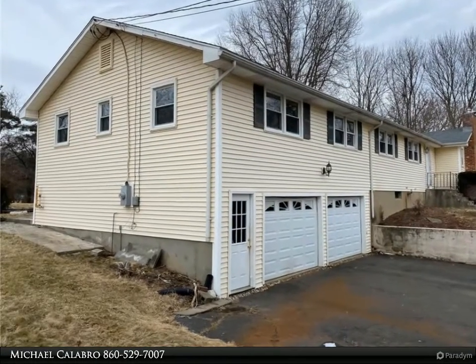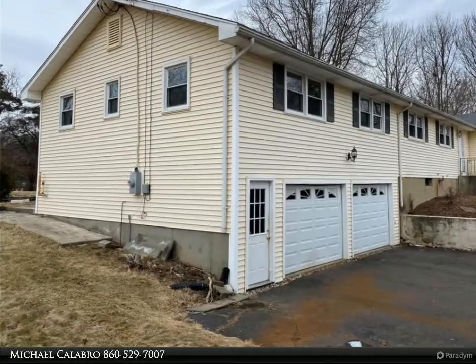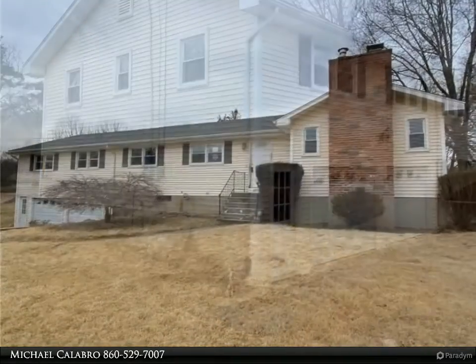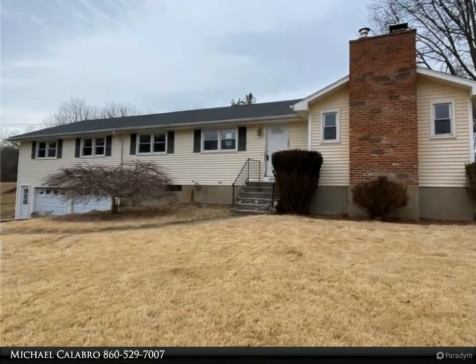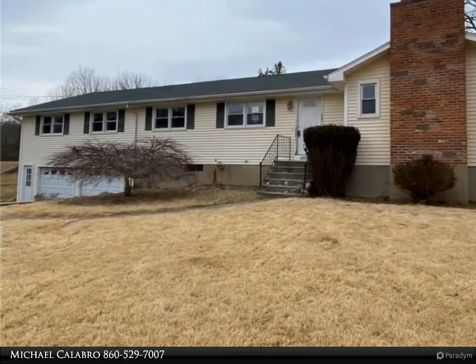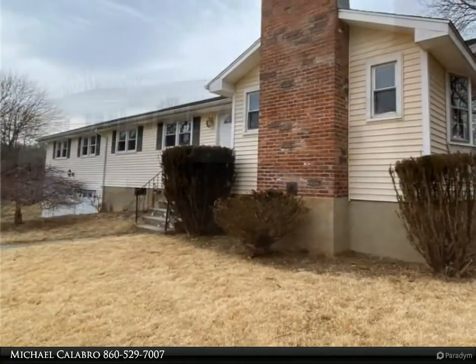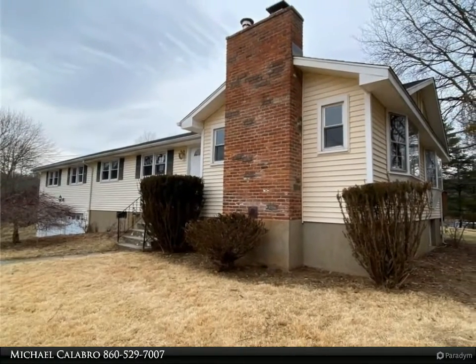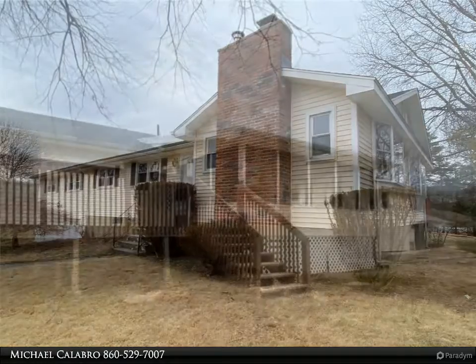This Coldwell Banker Calabro and Associates property video is presented by Michael Calabro. Massive 9-room, 5-bedroom, 3.5-bath ranch with 2,132 square feet of living space. All 5 bedrooms on the first floor. Two kitchens on the first floor. Two-car garage. End of cul-de-sac location.